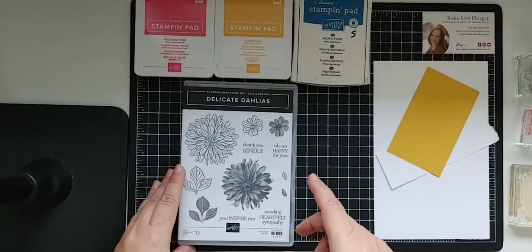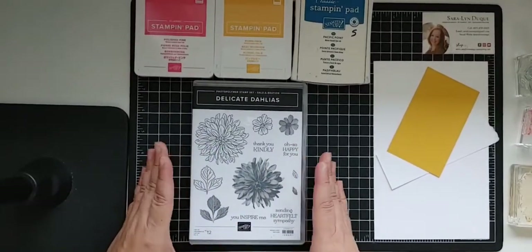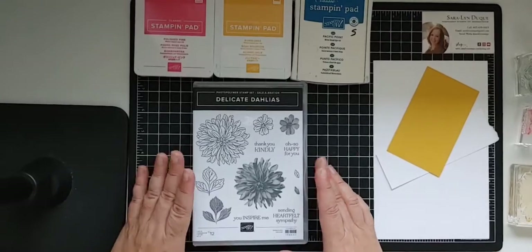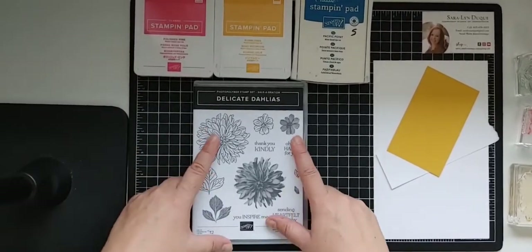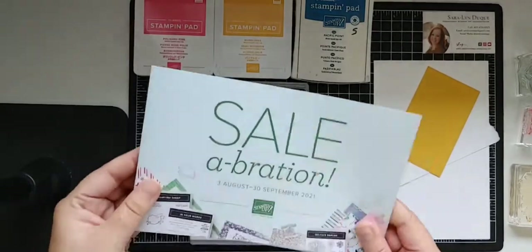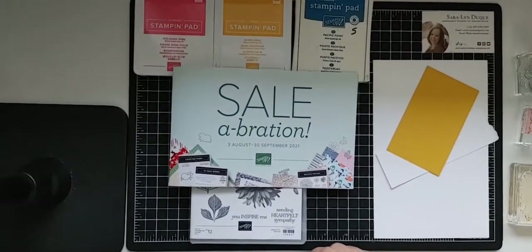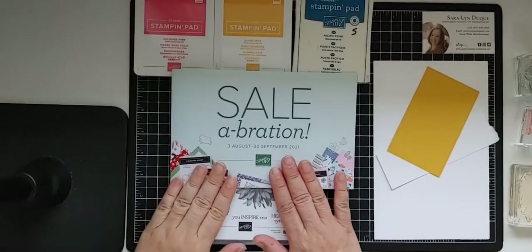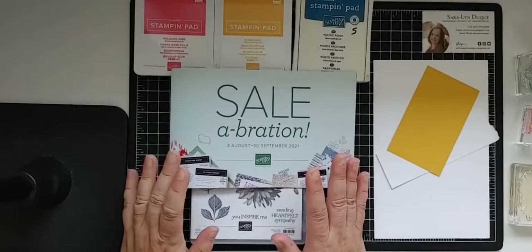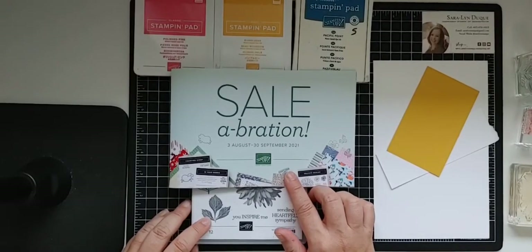Today I want to give you a little sneak peek of something coming up. You probably see here a brand new stamp set called Delicate Dahlias — I call them Dahlias, anyway. This is an upcoming stamp set available as part of a Celebration promotion. This is actually the first time I'm mentioning this. Celebration is coming back, and this is the first time ever that Stampin' Up! has done two Celebration promotions in the same year. We have another one rolling out August 3rd through September 30th.